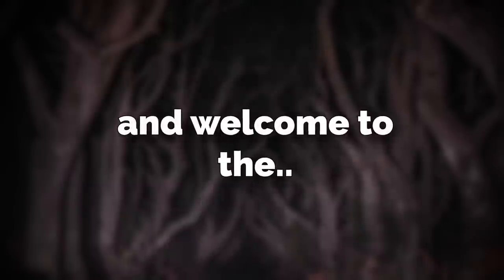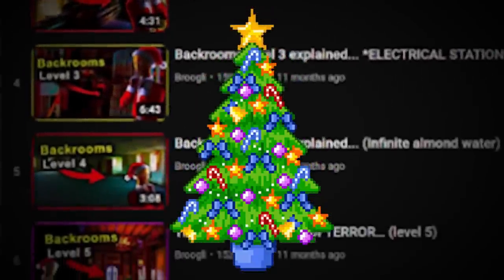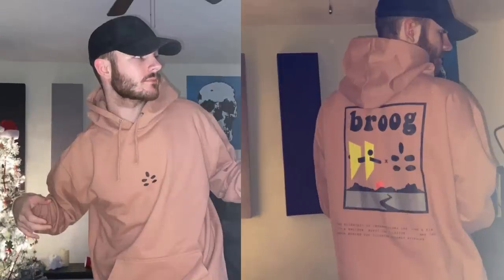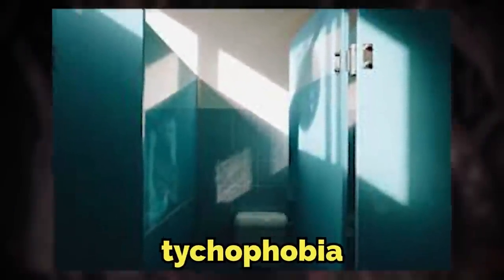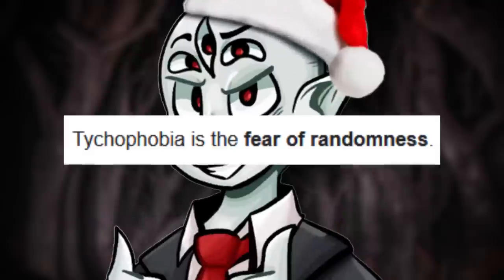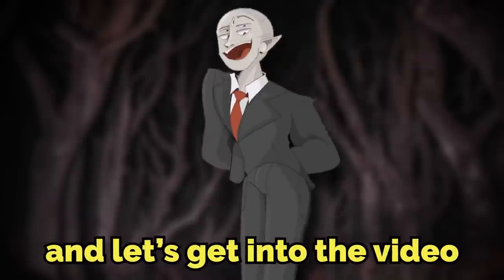Hey everyone, I'm Brugly, and welcome to the last upload before Brugmas starts. That's right, Brugmas starts on Sunday, December the 18th, and I'm releasing merch the same day, so set your calendars for that. But in this video, I'm going to be going over Backrooms Level 611.4, aka Tychophobia. Tychophobia is the fear of random things, so you can probably imagine how crazy this level is about to get. Thank you all for everything, and let's get into the video, shall we?